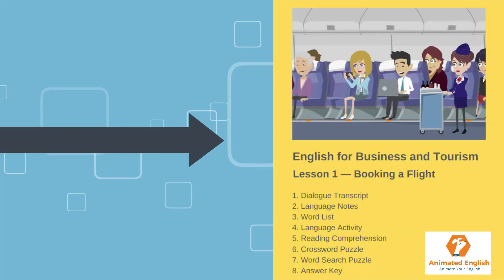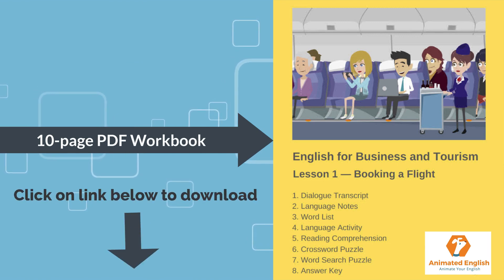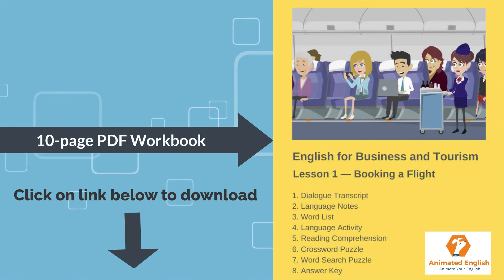If you enjoyed this video and want to do some more language activities, check out the 10-page PDF workbook, which you can download by clicking on the link below. And don't forget to subscribe to my channel to get the latest updates.